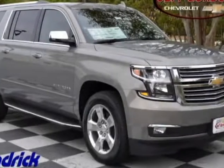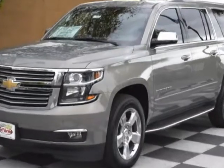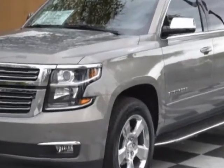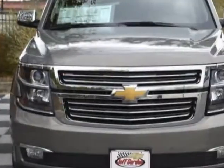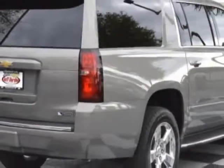Take a look at this new 2017 Chevrolet Suburban. For your protection, this vehicle has a full factory warranty. This vehicle gets an estimated 15 miles per gallon in the city, and an estimated 22 on the highway.